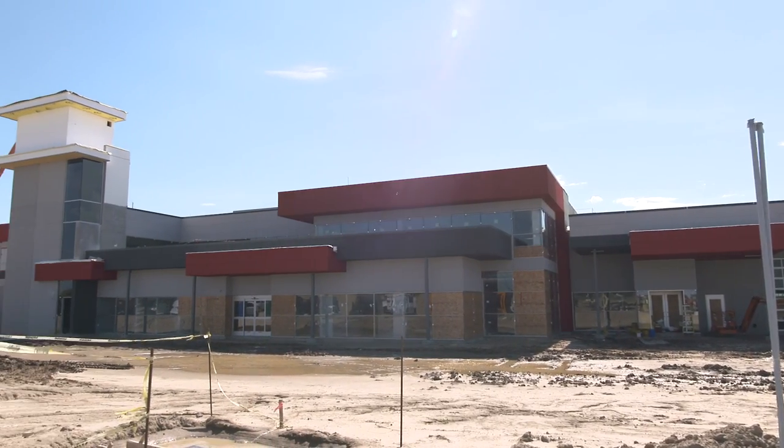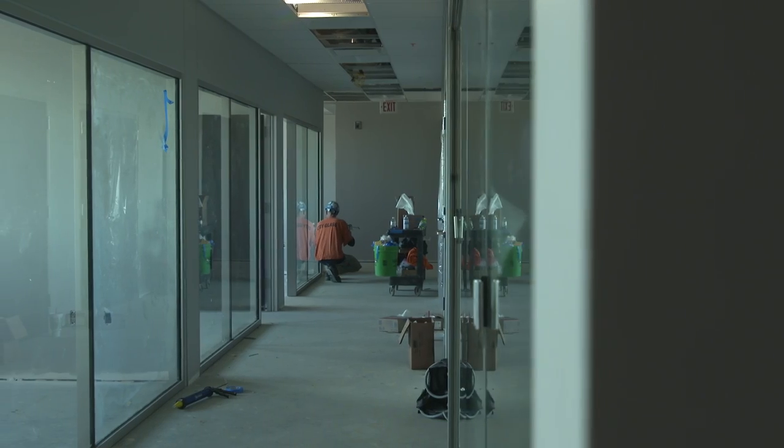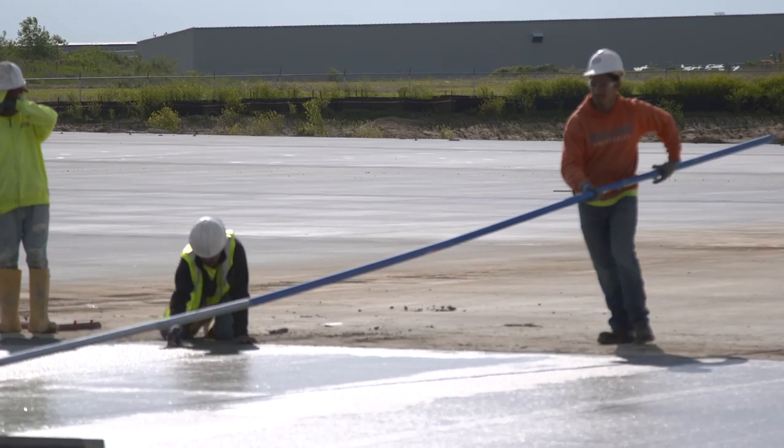A lot's changed since January when you guys were last out here, but we're moving right along. We're still ahead of schedule. We're hoping for an August, early September move-in. We're doing a lot of the finishing work in our offices, our executive level. A lot of concrete work outside.